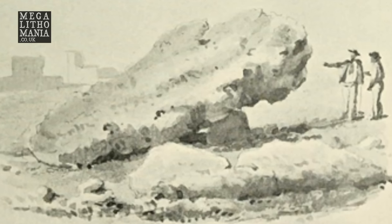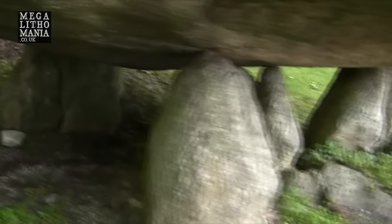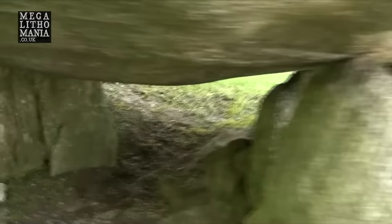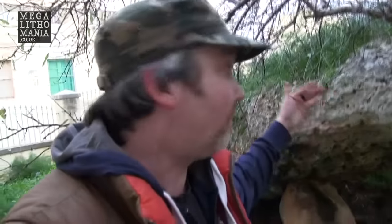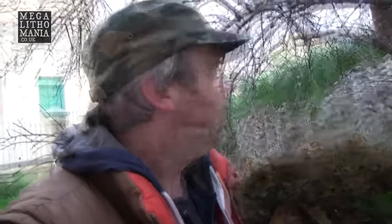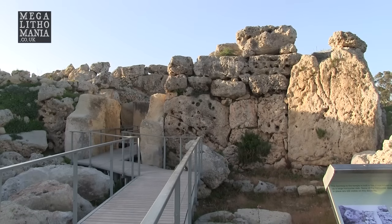It kind of reminds me of the North Salem dolmen in New York State, the way it's got three or four stones holding it up, with the main capstone resting — this time fallen at an angle on top. What's fascinating is that it was said to have been dropped here by the giant goddess Sansuna, who was also responsible for building Ġgantija, the great megalithic temple exactly one kilometre south east of here.